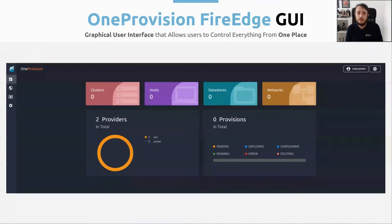Before the demo, we are going to take a look at the OneProvision FireEdge graphical user interface. This is a graphical user interface that allows users to manage everything related to provisions. This is the main dashboard where you can take a look at the resources you have in your infrastructure: the number of provisions, the number of providers, and the physical resources that you have from them. Then you will be able to manage the provision itself — you can deploy a new provision, delete an existing provision, and also configure an existing provision if you need it.